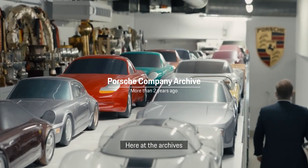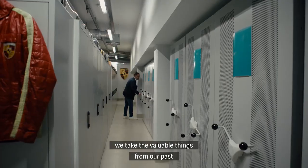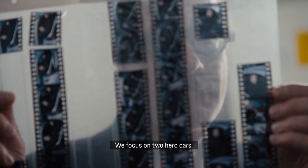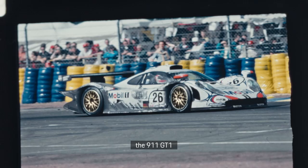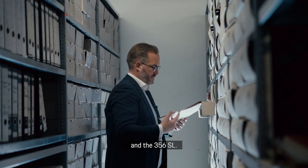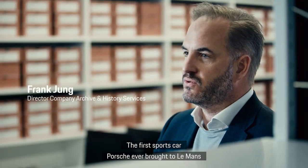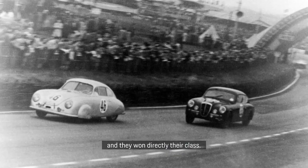Here in the archive, we take the valuable things from our past to create the future. We focus on two hero cars: the 911 GT1 and the 356 SL — the first sports car Porsche ever brought to Le Mans, and they won directly in their class.